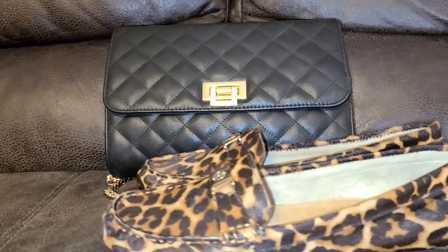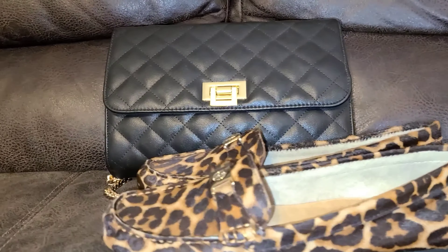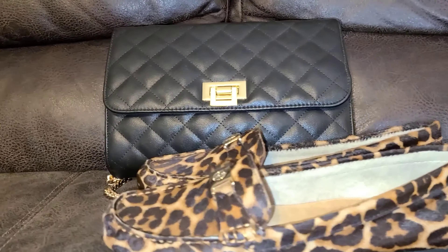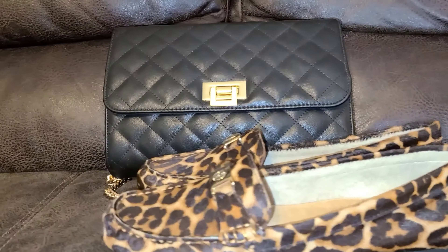For this one, I just decided to take off the leggings just so y'all can see the length of the sweater dress, and I just paired it real casual with these tennis shoes and this woven crossbody I had got a while back.